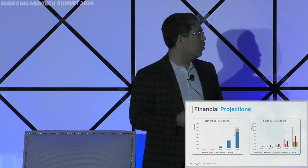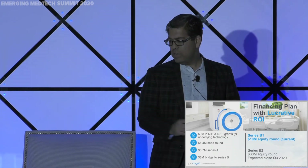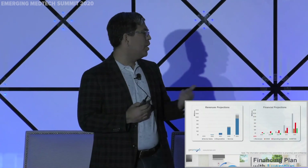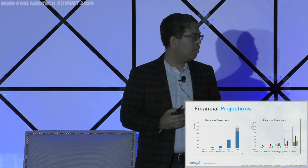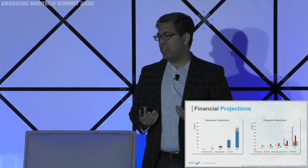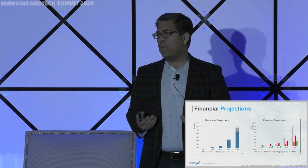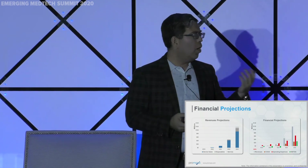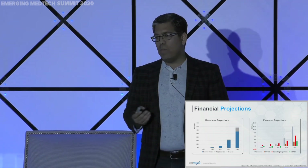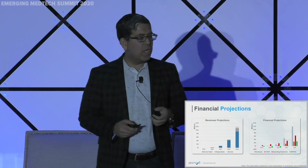On the financial projection side, we're working with FDA right now and expect to be in the US market by end of this year. We plan a slow launch — not selling hundreds of systems immediately — focusing on building the right optimized sequences and bringing our robotic platform into the mix by early 2021. This is the urology market only in the US, with revenue from capital equipment, disposables including MR-compatible biopsy guns and needles, and our robotic platform.